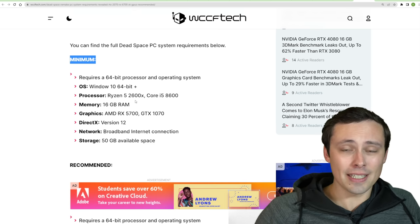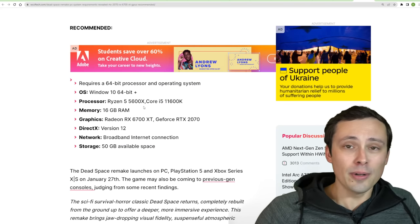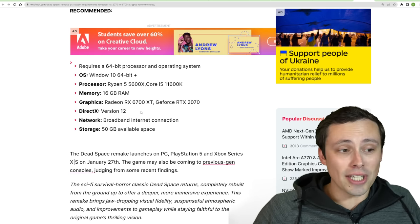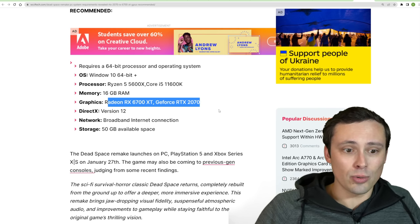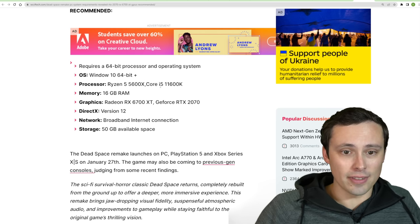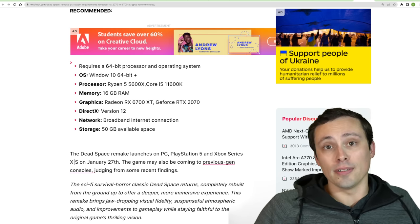If the minimum means something like 1080p 30 FPS, then these are a bit older at this point — especially the 1070 — but a lot of games have lower minimum requirements. The recommended, which I'd assume is usually at least 1080p 60 FPS with reasonable settings, lists the RX 6700 XT or RTX 2070 from Nvidia, and processors of a Ryzen 5 5600X or i5-11600K. But again, it's not actually stating that, so we can't know for sure. Anyway, there's your PC news for the day — I hope all of you have an excellent day.